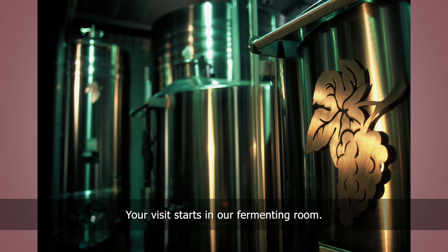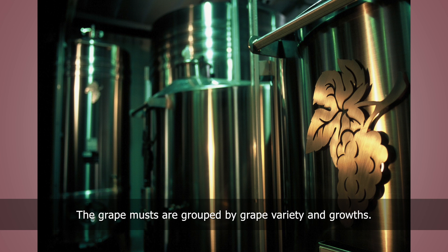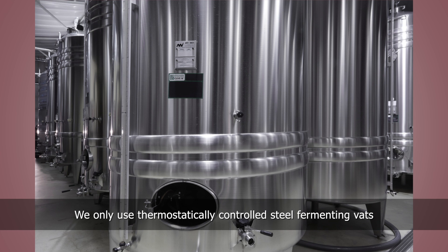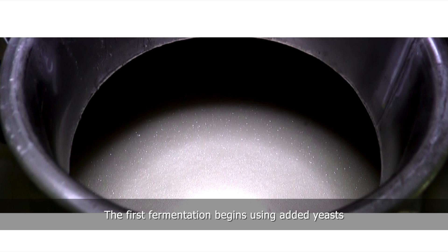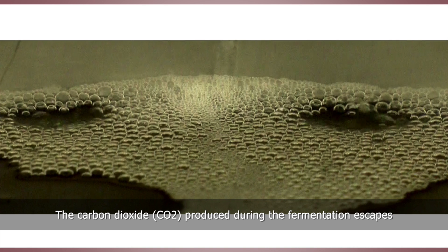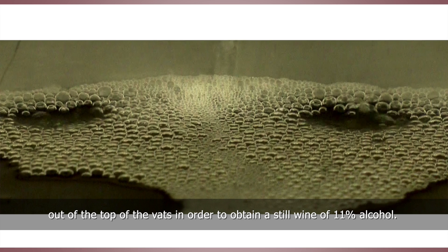Your visit starts in our fermenting room. The grape juice comes in here. The grape musts are grouped by grape variety and growths. We only use thermostatically controlled steel fermenting vats in order to retain the specific aroma of each grape variety and soil type to the maximum. The first fermentation begins using added yeasts to transform the sugar content of the grape juice into alcohol. The carbon dioxide (CO2) produced during the fermentation escapes out of the top of the vats in order to obtain a still wine of 11% alcohol.